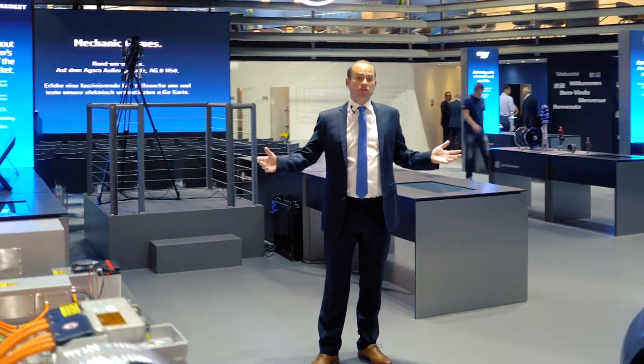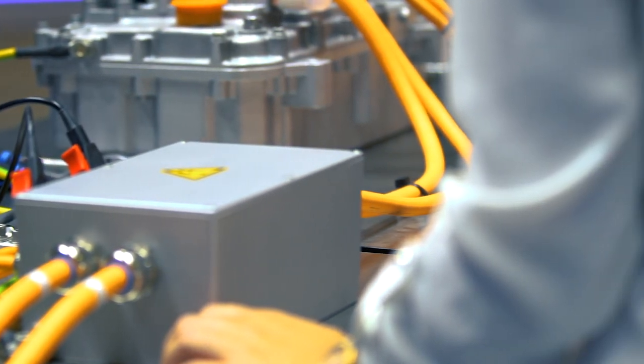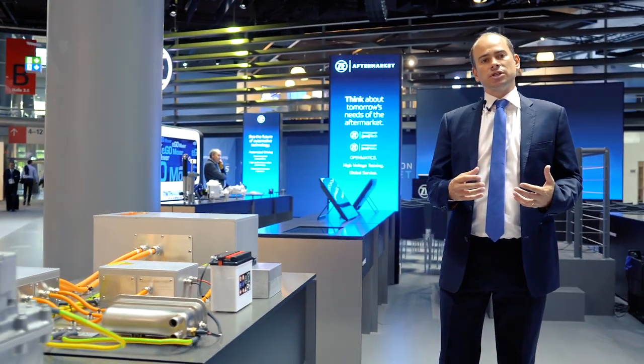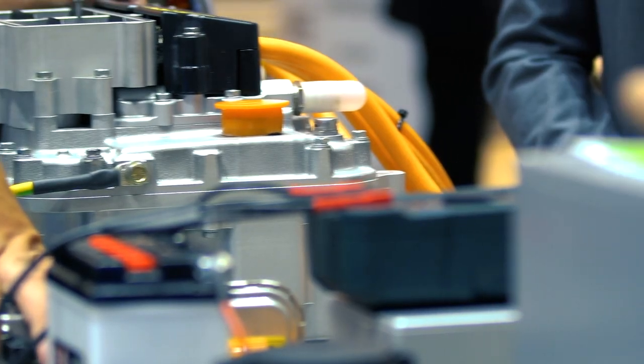So this is the high voltage training I was talking about. We've taken some of the batteries out of the car and will be showing live modules where mechanics can learn and get trained on how to replace high voltage components and high voltage modules from e-cars. They'll receive certification once they're fully trained.